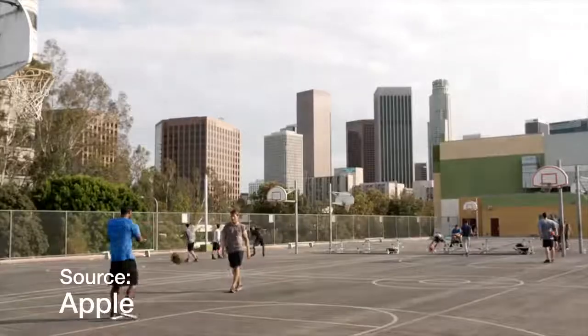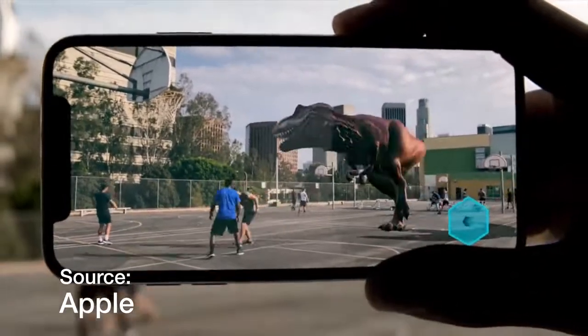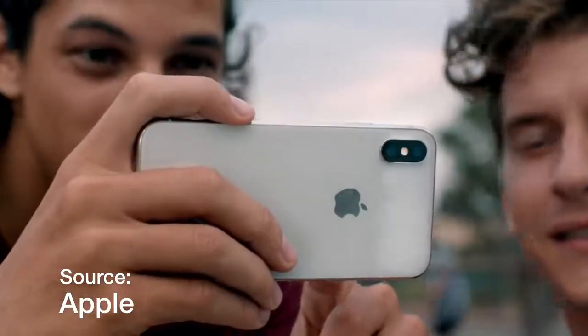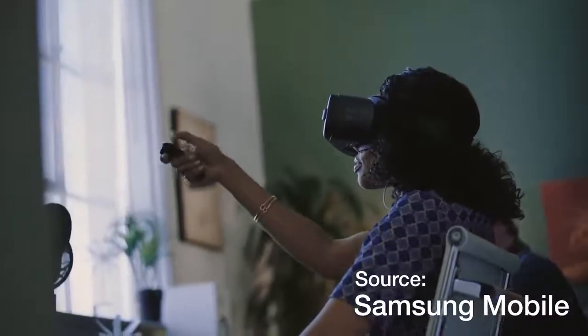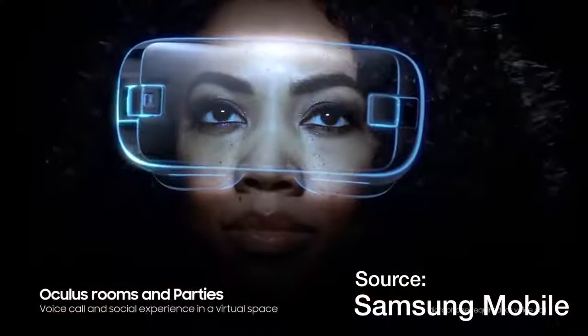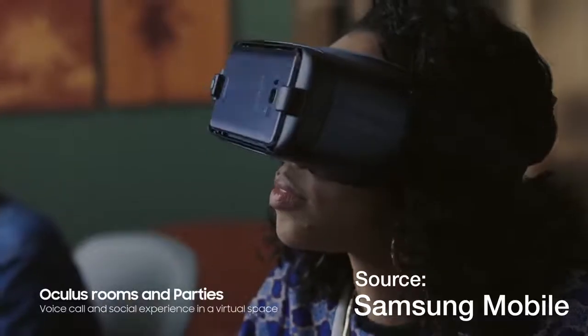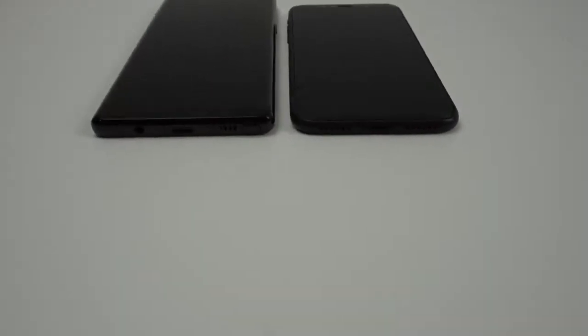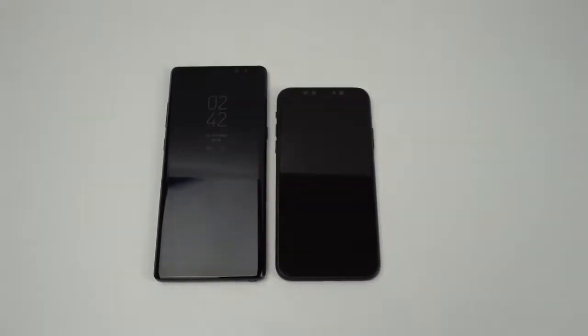The iPhone X's A11 Bionic chip will enable it to smoothly run any games in augmented reality, and the App Store will have a much better selection of apps compared to Android's Google Play Store. On the other hand, the Note 8 works with Samsung's newest Gear VR headset, which will utilize the phone's high resolution display in VR. The Note 8 should be able to run through any game or app because the Snapdragon 835 along with 6GB of RAM will do the trick in just about any scenario.